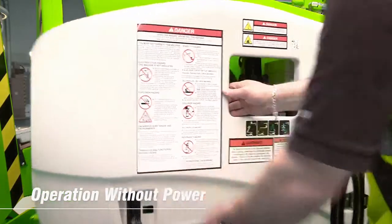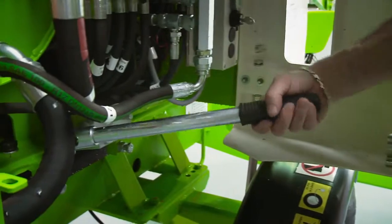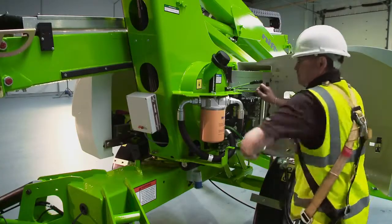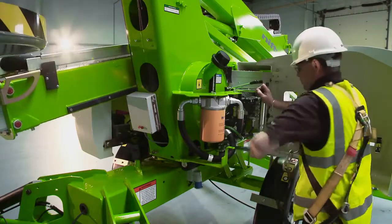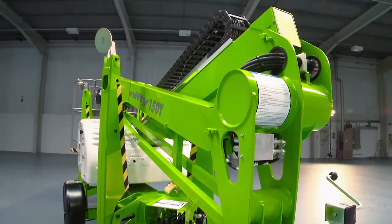The Nifty 150T features a manual hand pump which allows all machine functions to be operated in the unlikely event of a power failure. Used in conjunction with the ground controls, this enables the machine to be slowly and safely lowered to the ground. The outriggers can also be operated in this manner, so the machine can be completely stowed away without any power if necessary.